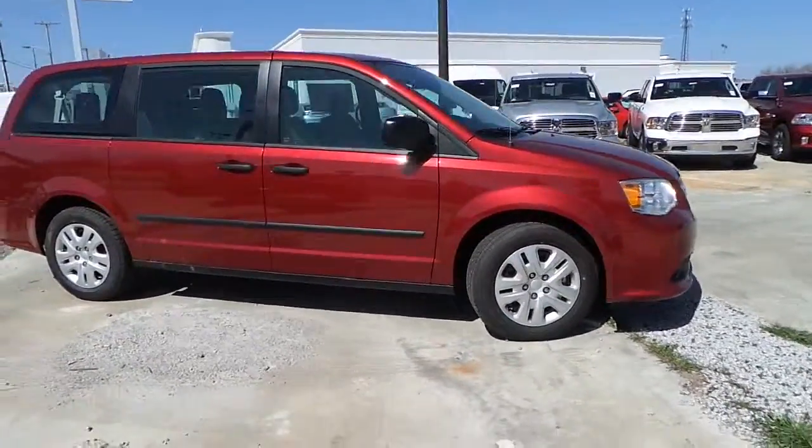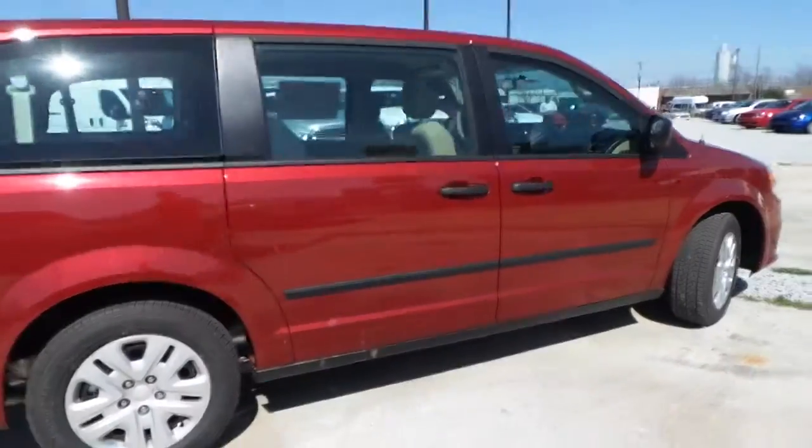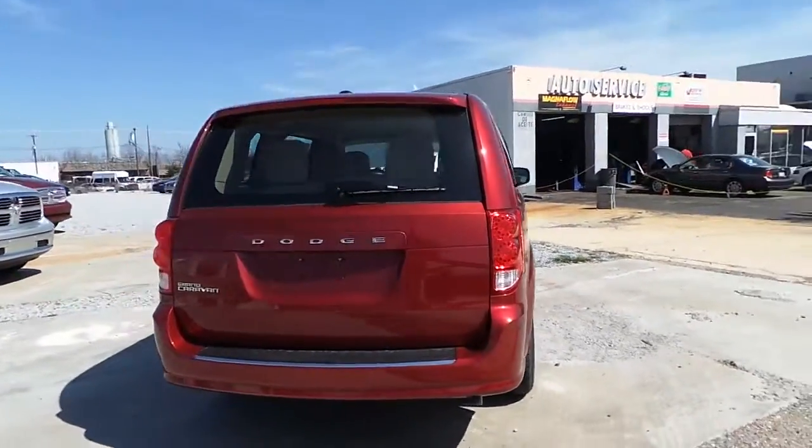Steel wheels with covers, a deep cherry red exterior color — very pretty. Gives the van a unique look compared to all the rest.